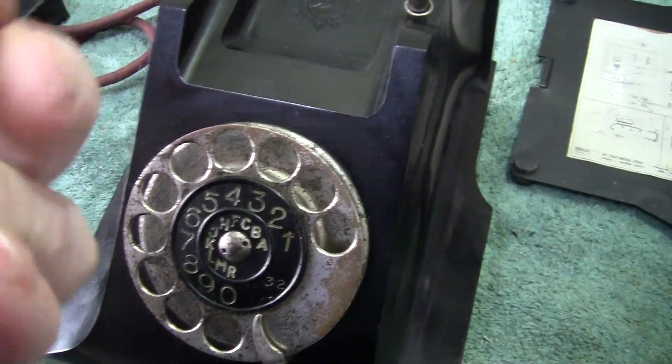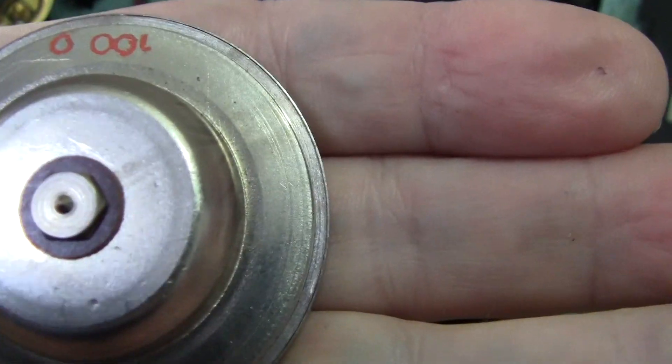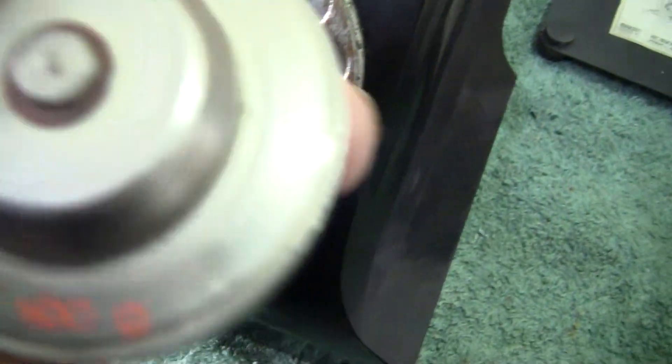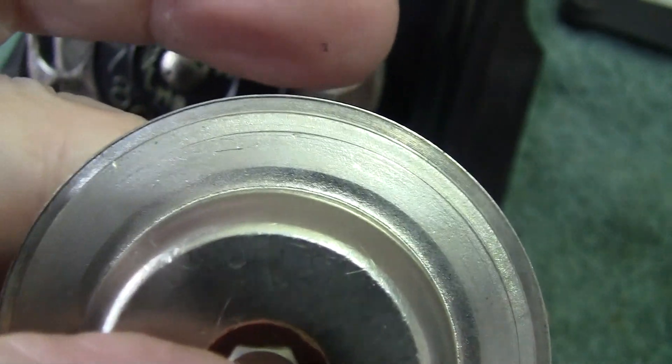This is a particularly well-made one. The only thing that's on it - it looks like a hundred, which means a hundred ohms. That's the only thing on there.